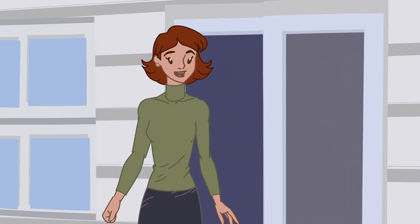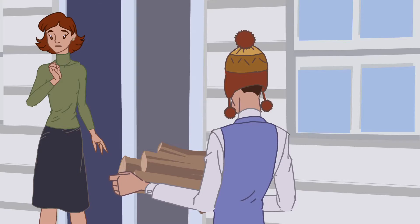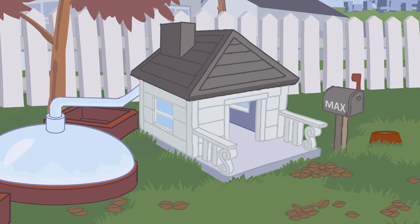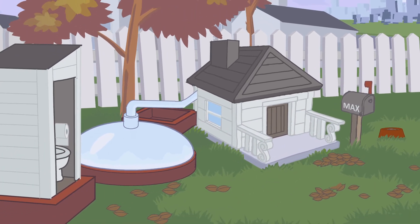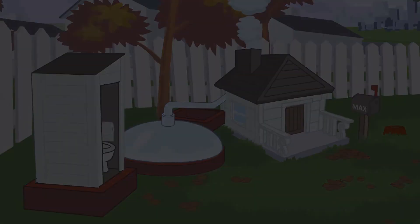"Do you think we should bring Max inside, dear? It's getting colder out." "Oh, I think he'll be just fine."